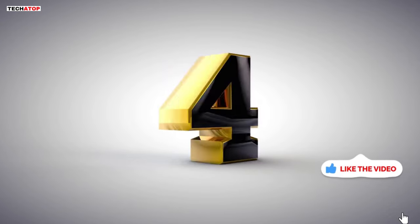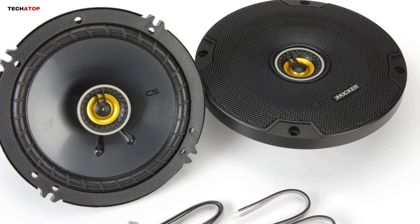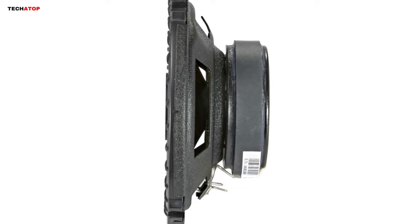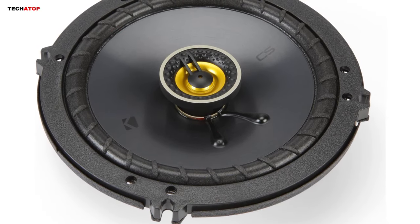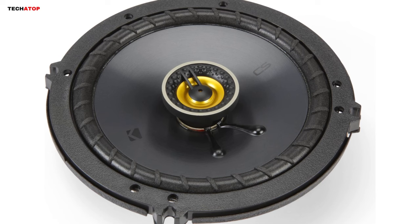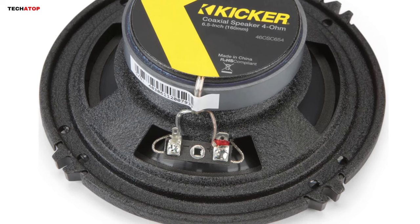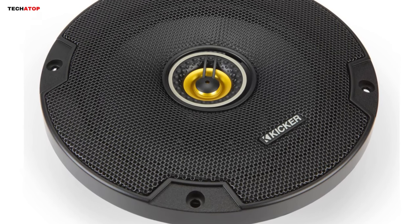Number 4. Immerse yourself in a superior audio experience with the KICKR 46CSC654 CS Series 6.5-inch 2-way car speakers. Renowned for their commitment to both vehicle fit and exceptional quality, KICKR strikes the perfect balance in their CS Series. The low-profile tweeter, propelled by a neodymium magnet, ensures precise and clear reproduction of your music's highs, while the UV-treated polyfoam surround guarantees enduring performance in the challenging environment of your car door. Whether powered by a factory radio or upgraded with an aftermarket car stereo or external amp, these speakers showcase KICKR's classic quality with enhanced detail and punch.